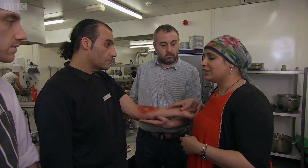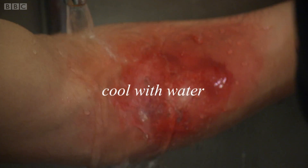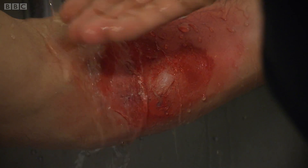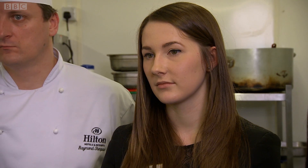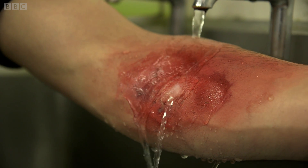The next thing we need to do is run this under a tap — cold water. Cooling the burn will reduce pain, swelling, and the risk of scarring, so the faster and longer a burn is cooled, the better. Keep it going for at least ten minutes. You don't want to use ice because it could cause further damage — an ice burn — and it would be much more painful.